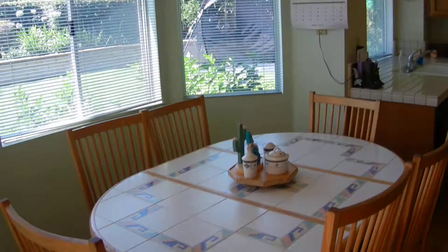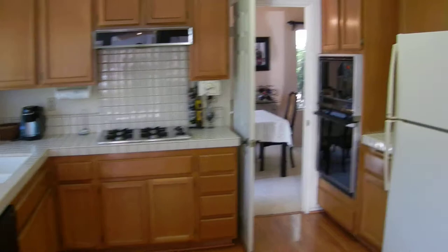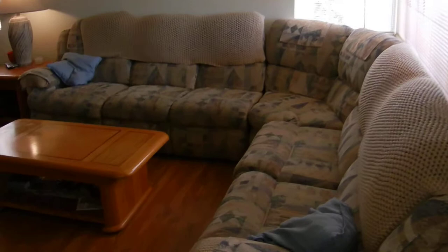As I take you into the home, you can see the beautiful Pergo floors and the family-sized kitchen area. Here, once again, is the Pergo flooring in the spacious family room.